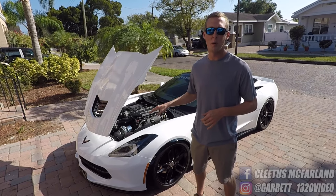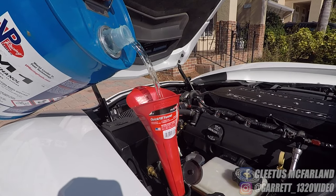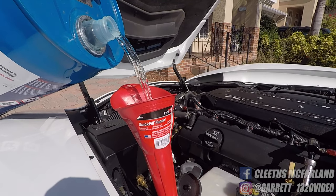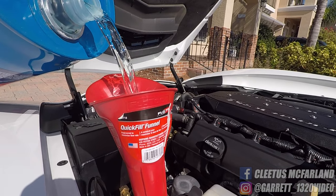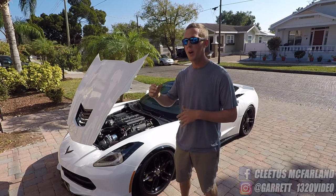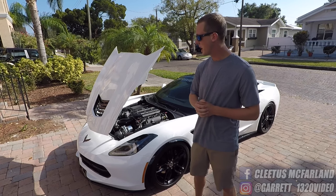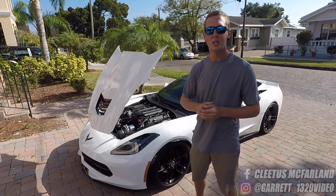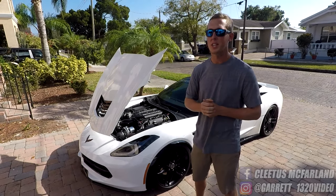I still have the stock fuel pump and stock injectors, but what I do have is methanol. Methanol basically super cools your induction — it's a really high octane fuel. I'll call it a fuel extender because it basically assists your stock fuel system and adds to the ability of the car to make more power. It makes the car run so much better, especially at high RPMs. You really don't want to run out of fuel, and methanol helps with that.